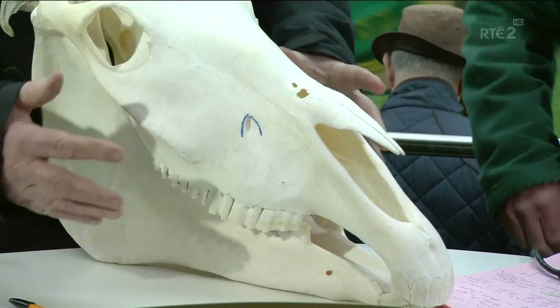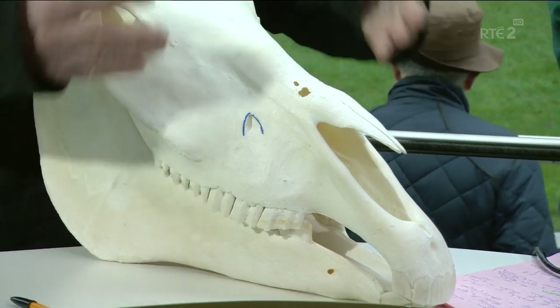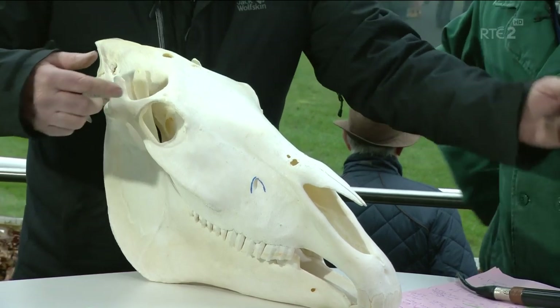And if you want a horse to perform well, you want to make it comfortable on a daily basis. If it's comfortable, it's going to do a better job here on the race course or in a show jumping ring or in eventing.